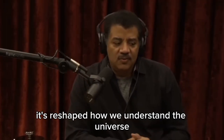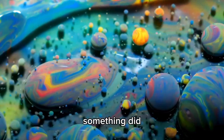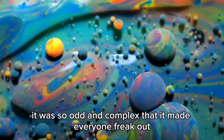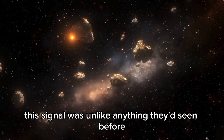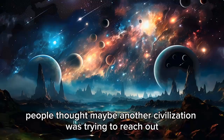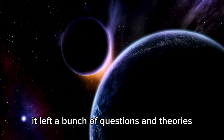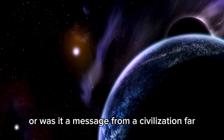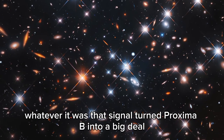The JWST lets scientists replace guesses with real info. It's reshaped how we understand the universe and what's doable beyond Earth. And just when you think the universe couldn't shock us more, something did. Scientists using the JWST spotted a weird signal coming from Proxima b. It was so odd and complex that it made everyone freak out, making folks wonder again: are we alone? This signal was unlike anything they'd seen before. It seemed on purpose, maybe even from smart life. For a moment, people thought maybe another civilization was trying to reach out. But just as quick, the signal was gone, leaving a bunch of questions and theories.